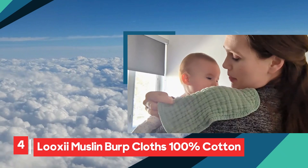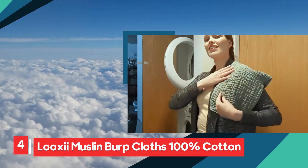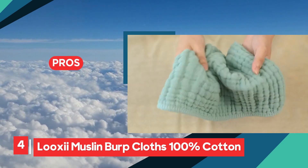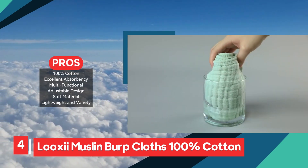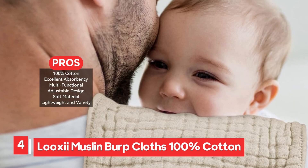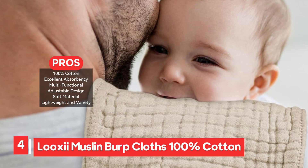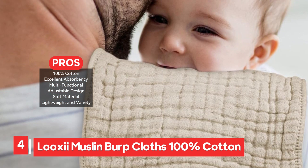The Look-See Eye Muslin Burp Cloths offer a perfect combination of softness, absorbency, and versatility, making them a must-have for baby care. Made from 100% muslin cotton, these cloths are gentle on delicate baby skin, while their breathable nature ensures comfort. The six-layer design provides excellent absorbency, quickly soaking up spills and messes, and drying swiftly to prevent discomfort.